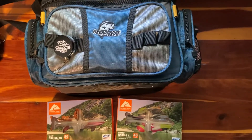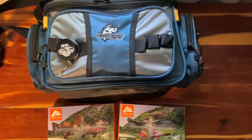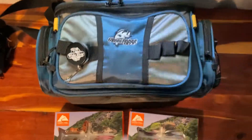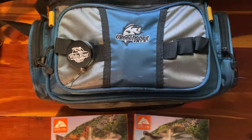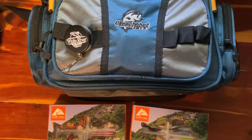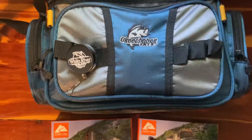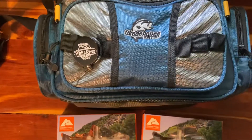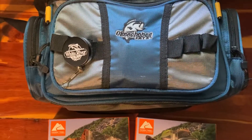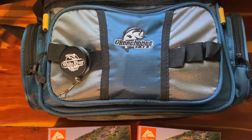Welcome back everyone, this is Nature Woman. I'm coming back with some fishing stuff. I just want to let everybody know that they are raising the prices on these little bags — the Okeechobee bags. They were $9.96 when I bought this just a few weeks ago, and they are now going up to $15.96. So if you're looking to get one of these bags, do it now before they raise the price in your area. That's a huge spike in price.